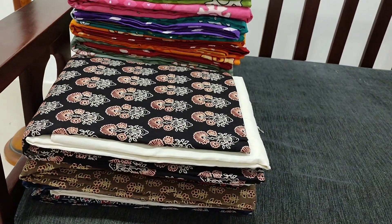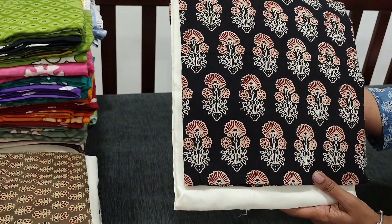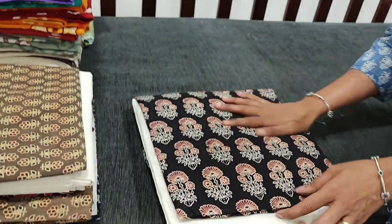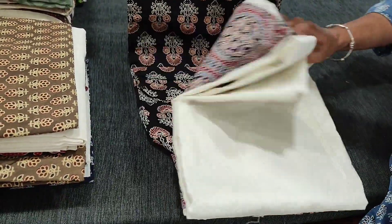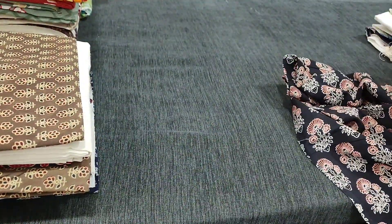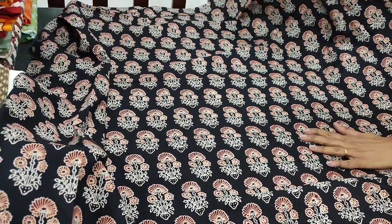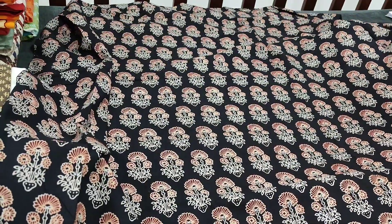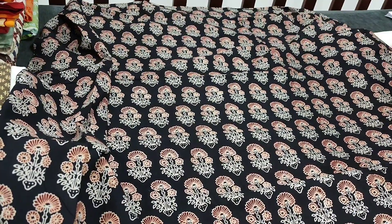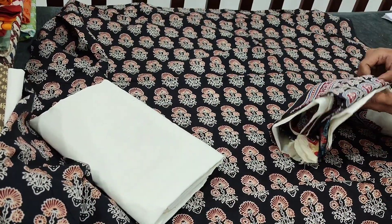Next we are going to see premium cotton collection. All these are ajrak dress material in premium soft cotton with traditional block prints. The base color is black — a very very soft fabric, apt for office wear, looks very rich and elegant. With beautiful block prints on it, front and the back have the same print. The fabric is thin but not transparent, so lining is optional.